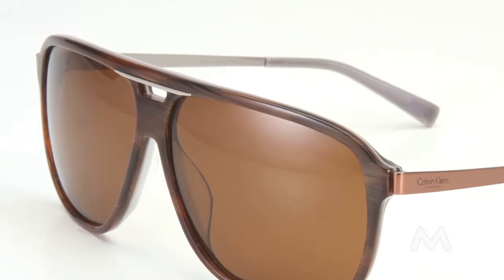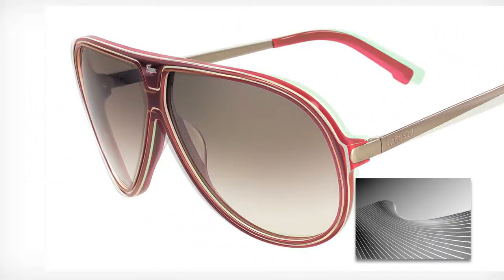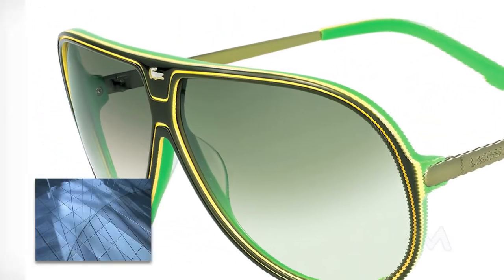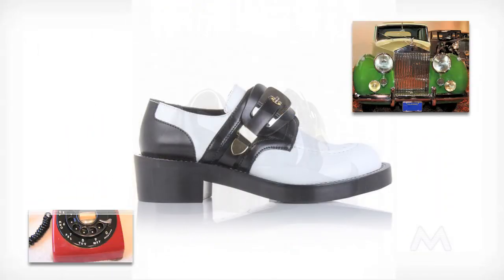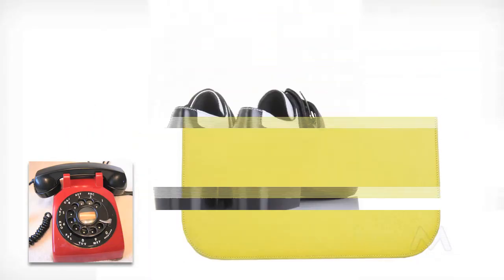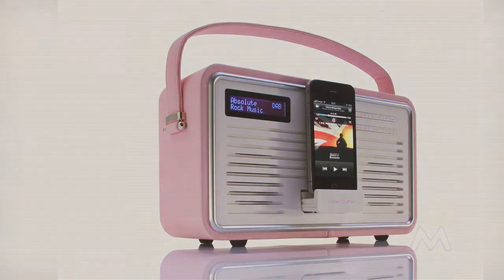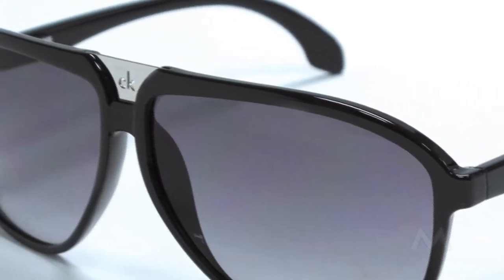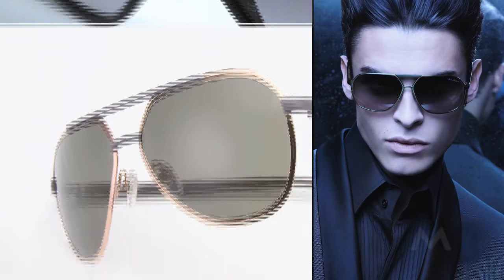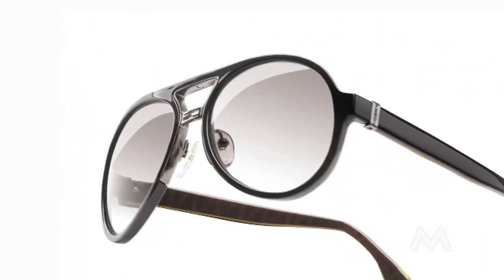Decorative details such as enamel-filled lines also appear on the front to emphasize the geometry of the design. Like last year, with the return of classic icons, retro styling remains a strong influence in the overall DNA of the collections. Authentic vintage construction details on the frame fronts include metal or plastic top bars, inlaid metal detailing, and combination frames.